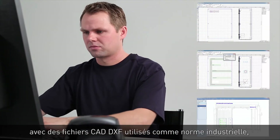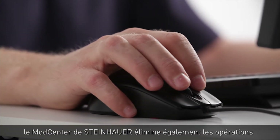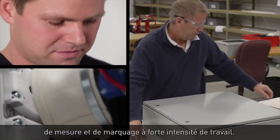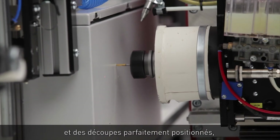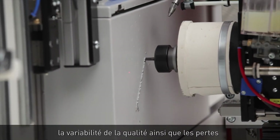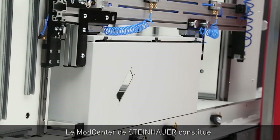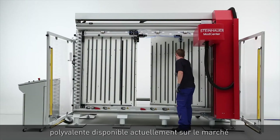Precisely guided by easy-to-use software that integrates seamlessly with industry-standard CAD DXF files, the Steinhauer Mod Center also eliminates labor-intensive measuring and marking tasks. Automated processing from the design files creates perfectly positioned holes and cutouts, putting an end to measuring errors, quality inconsistency, costly waste, and delays.